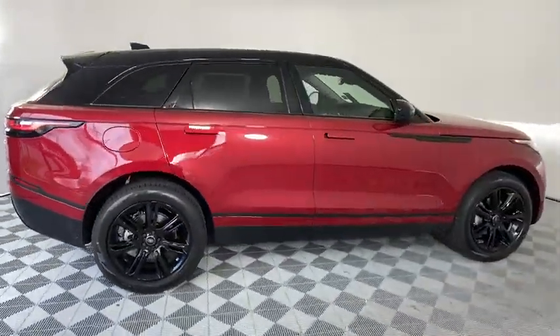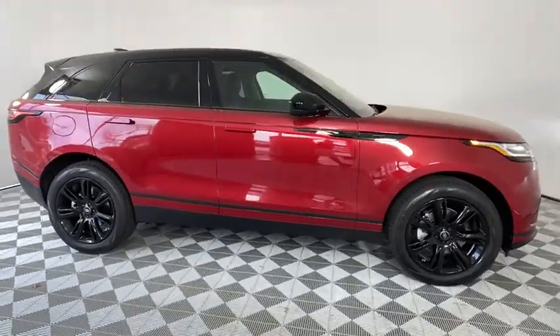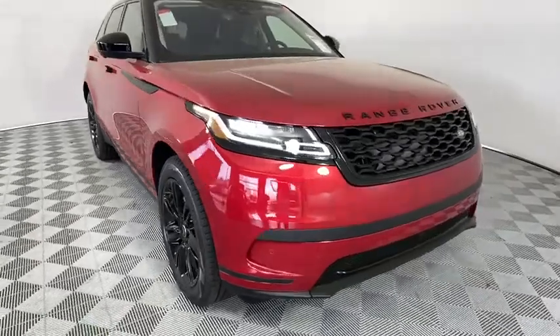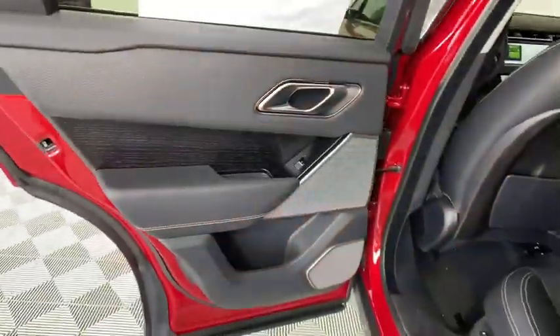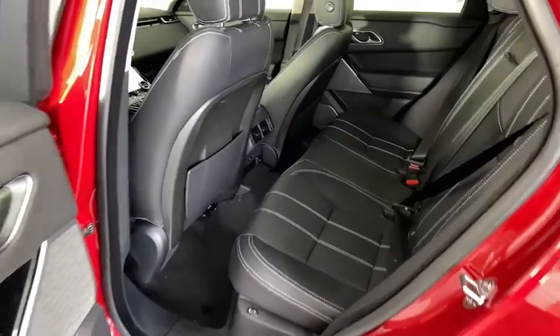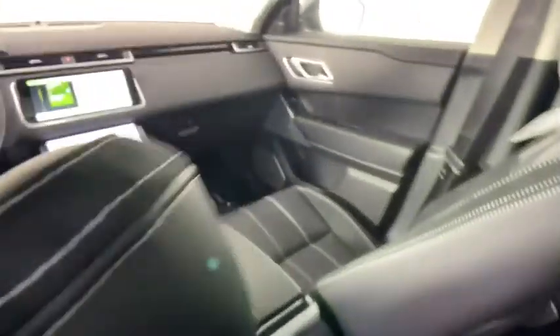Power liftgate, navigation system, power passenger seat, traction control, dual airbags, power steering, four-wheel disc brakes, universal garage door opener, rear window defroster, power windows, trip computer, electronic stability control, security system.